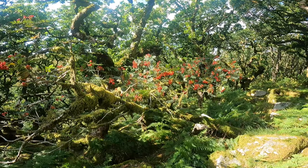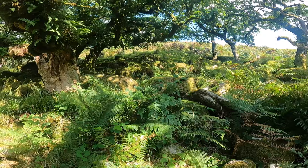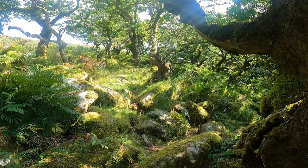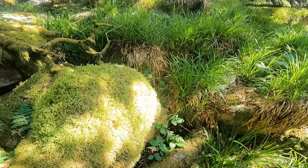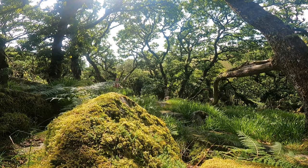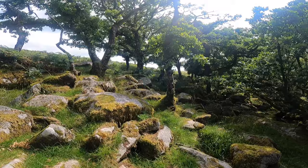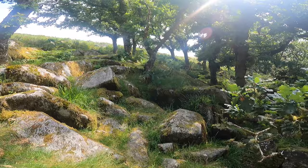Just incredible, enchanted woodland. The berries on this tree here, all the moss and the ferns — just take all that in. Just stunning, so peaceful as well. It would be even more wonderful if you could smell the ferns. As I'm walking through here it's just absolutely divine.